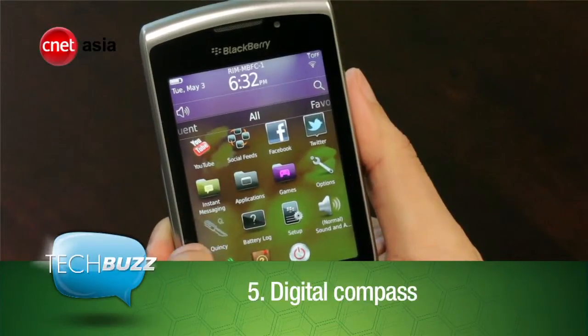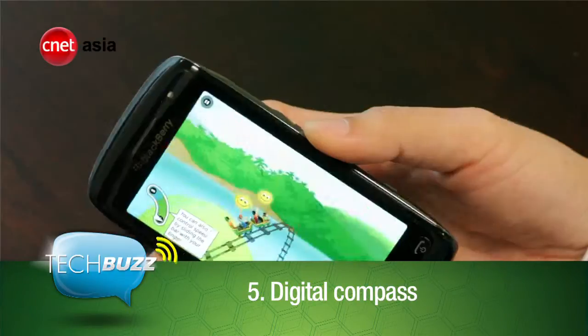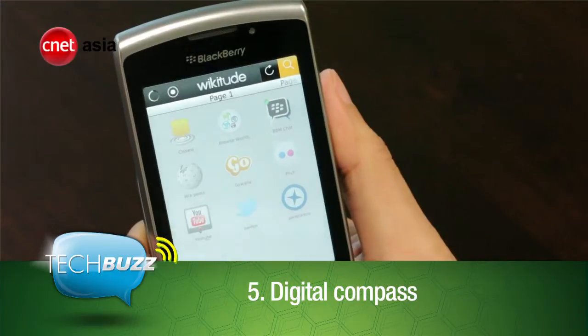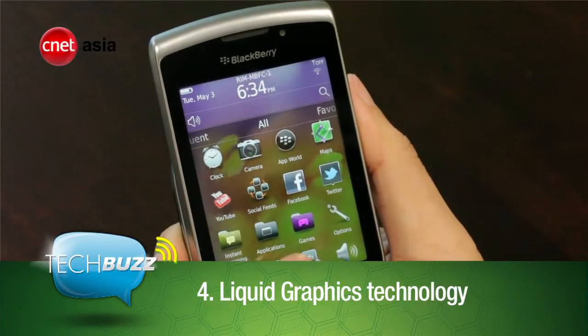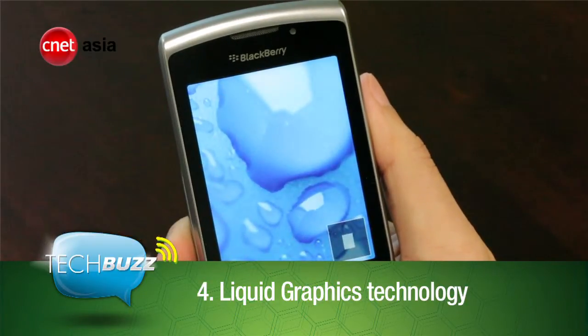Number 5: a digital compass which positions your phone in a 3-dimensional plane — use it to play cool rollercoaster games and in the Wikitube app. Number 4: improved icons and liquid graphics technology give a more fluid user experience, plus there's now a dedicated GPU on board.